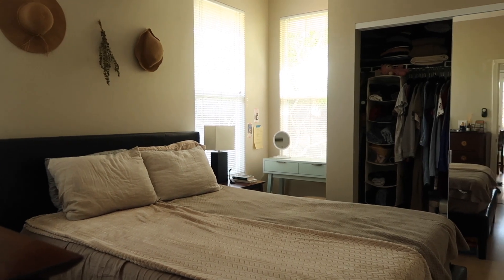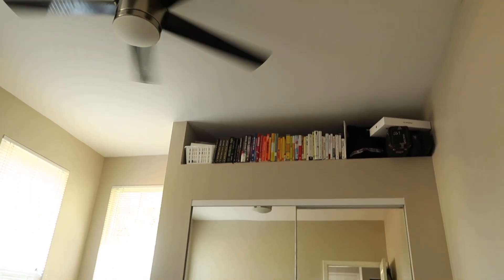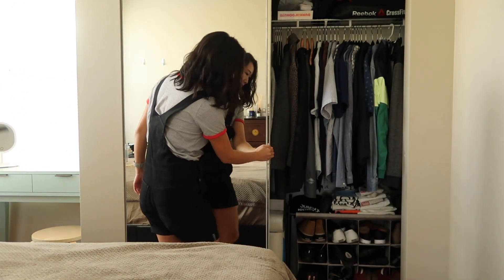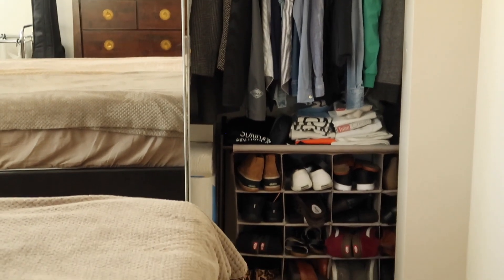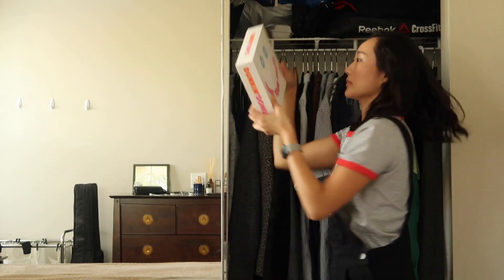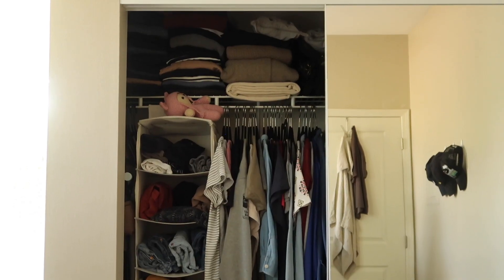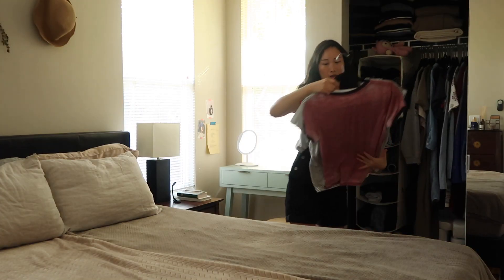Hey guys, welcome back to my channel and welcome to my bedroom. I haven't decluttered since we arrived in Hawaii last year, and because we're in a small space, the closet and dresser you see in the reflection is all the storage space we have. I thought it'd be a good idea to go through my clothes and take you along. Up top are my cold weather clothes and I won't be going through them since I went through them recently before my trip to New York.